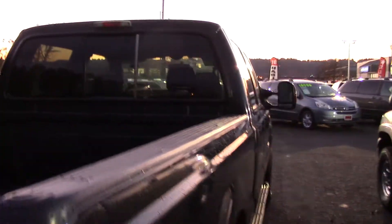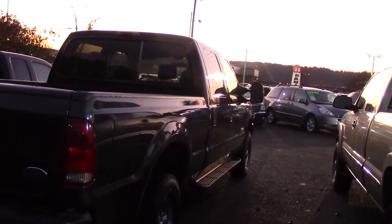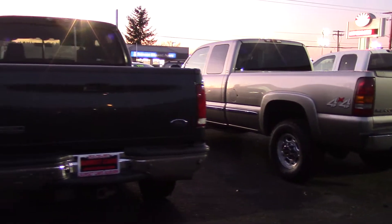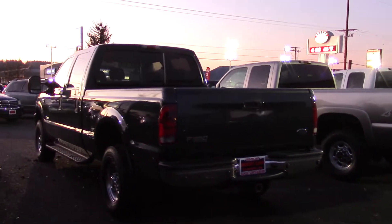It's been checked out by our certified technicians and has passed all inspections with flying colors. It's a Carfax one-owner vehicle and a local trade-in with an accident-free history report. It's averaged only 11,000 miles per year — for a highly desirable diesel truck, that is rare.